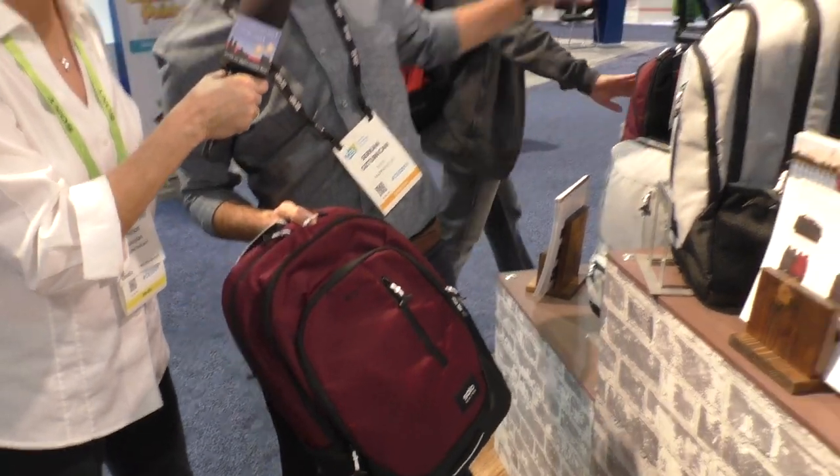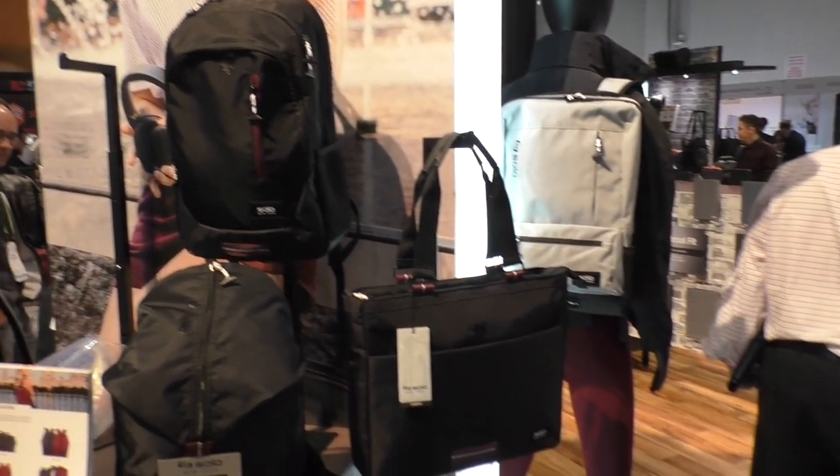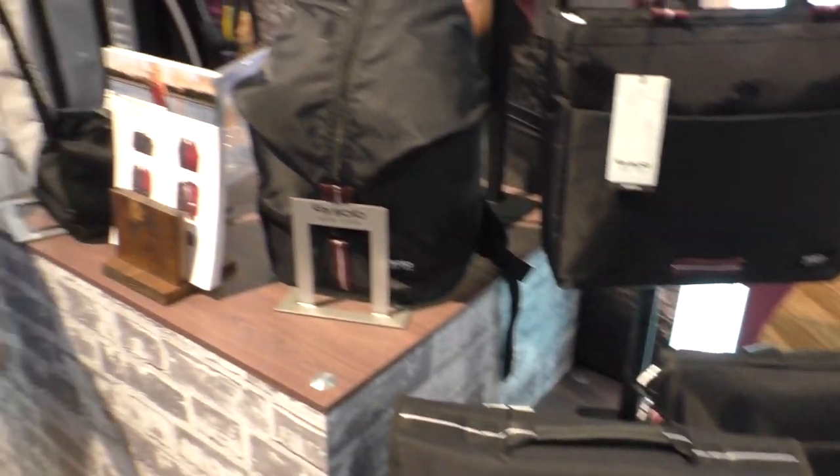We're called Solo New York — a lifestyle bag brand from New York. The bag you're holding is part of our Varsity collection. This entire section here is the Varsity collection; it's athleisure, really for the city person who is a little bit more sporty. They need something on the go, something stylish, and something lightweight.